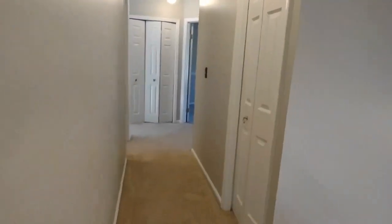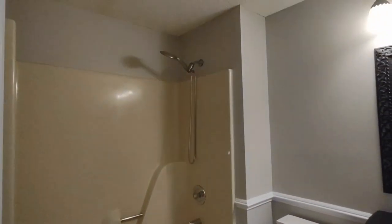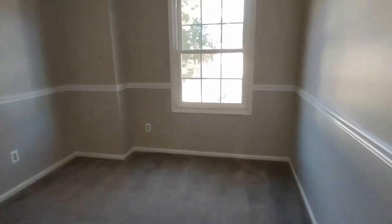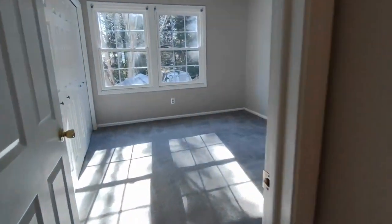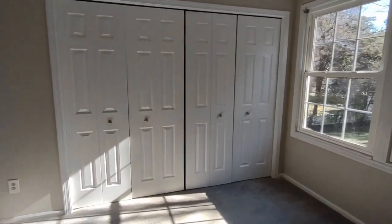Going further down this small hallway to our left now is our full bath off the hall. The full bath off the hall features large vanity and shower tub combination. Directly across the hallway is bedroom number two. Bedroom number two has a large front facing window and large closet. Beside this bedroom is bedroom number three, which also has a large front facing window and large closet. And across the hall is our fourth and final bedroom, which features two large rear facing windows as well as two large closets.